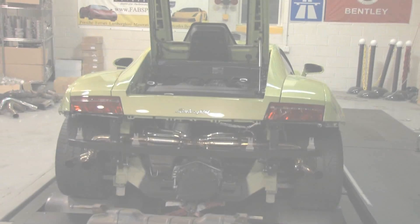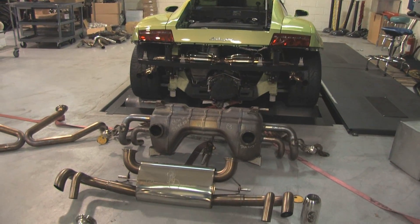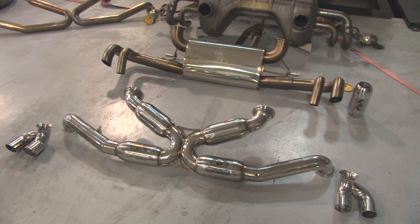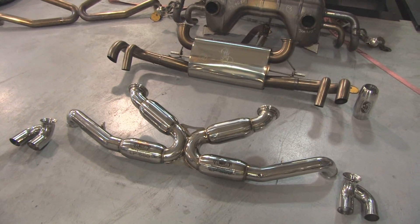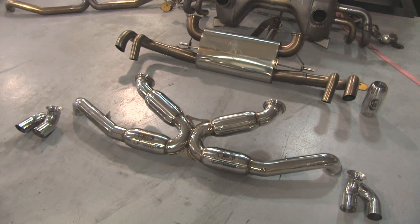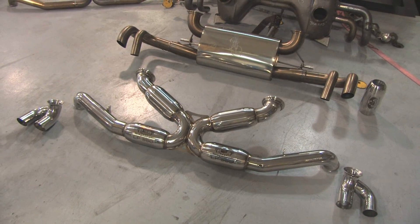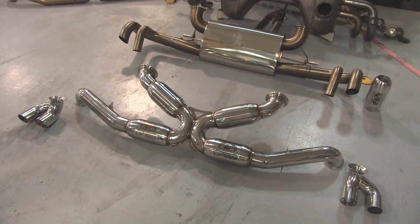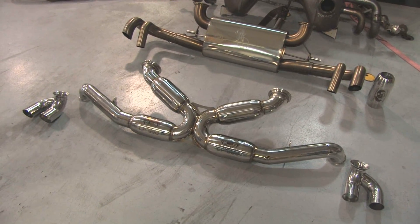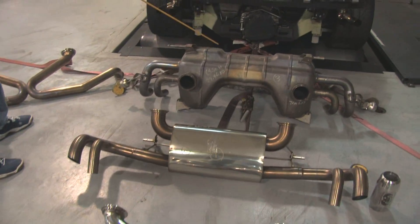Here we are at Fabspeed Motorsports USA, the leader in exotic car performance worldwide. This quick video is going to explain our new products for the Lamborghini LP564 cars from 2009 and up, and give you information on what Fabspeed Motorsports USA does to deliver the best performance products for Porsche, Ferrari, Lamborghini, Bentley, and other exotic cars. When you own an Italian or German car, you do not need to go back to the country of original manufacturing to get a good exhaust or proper performance product. Get it right here in the United States.